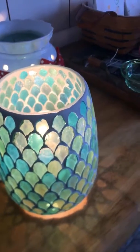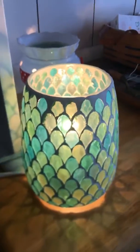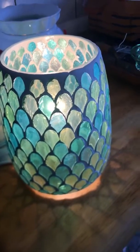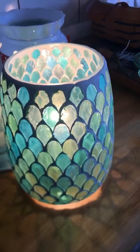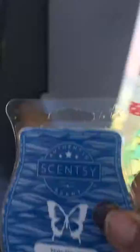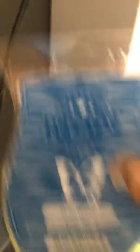The new scent of the month is Make Waves. Oh my, it's really, really good. I'm putting it in this morning. Dewey Greens, Apple Blossoms, Icelandic Waters are the scent. Make Waves — excuse me.